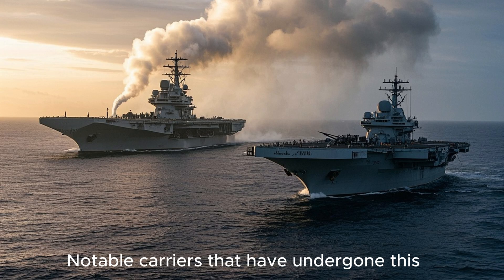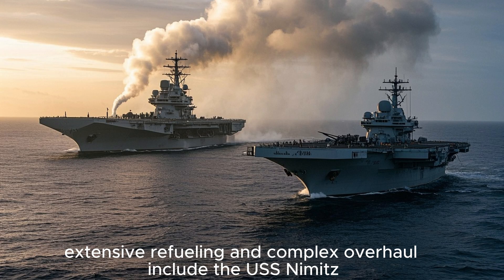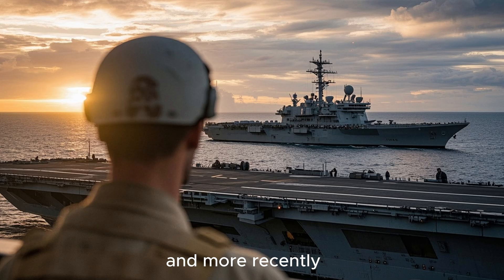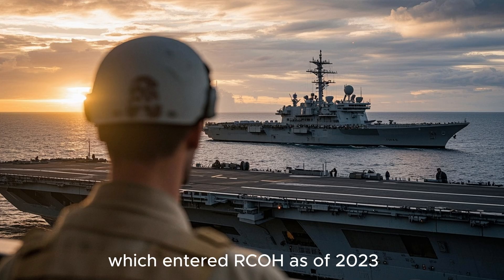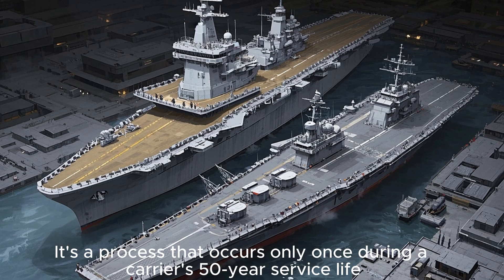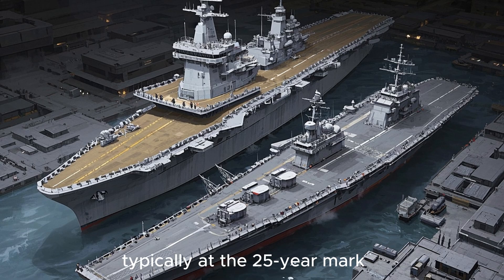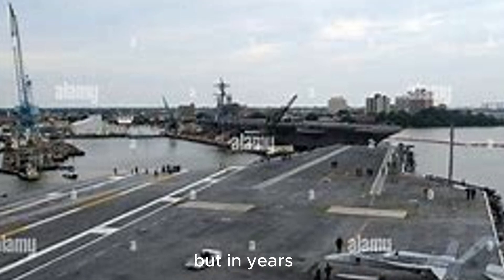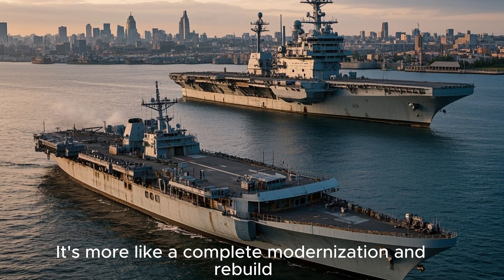Notable carriers that have undergone this extensive Refueling and Complex Overhaul include the USS Nimitz, the oldest nuclear carrier still in service, and more recently the USS John C. Stennis, which entered RCOH as of 2023. It's a process that occurs only once during a carrier's 50-year service life, typically at the 25-year mark — measured not in days or even weeks, but in years.